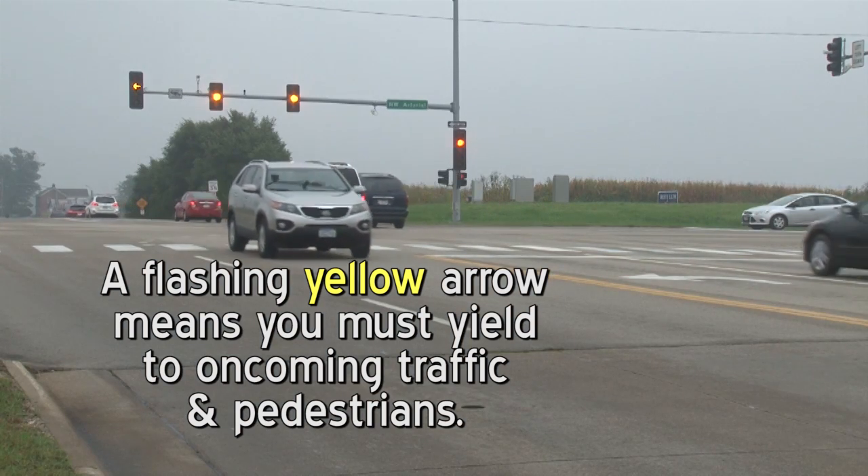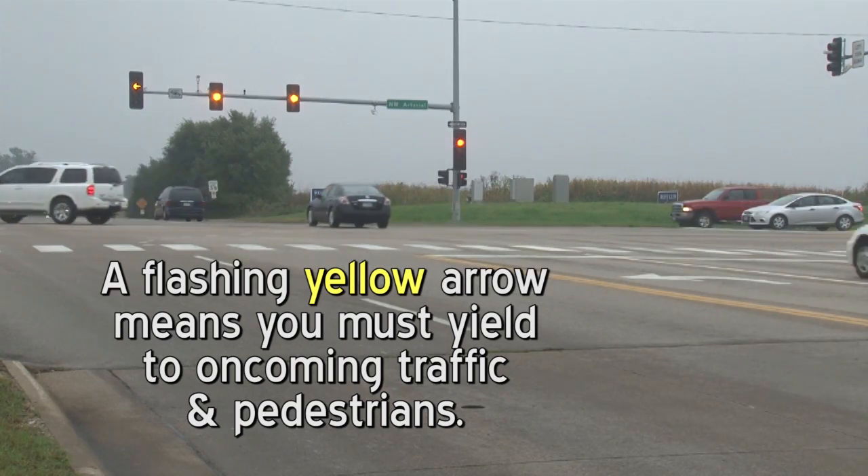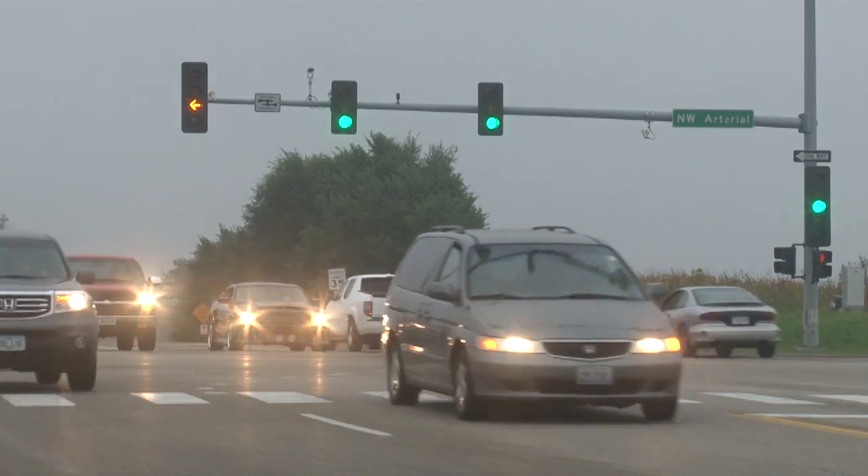Turn left and proceed with caution only when it is safe to do so. Remember, oncoming traffic has a green light.